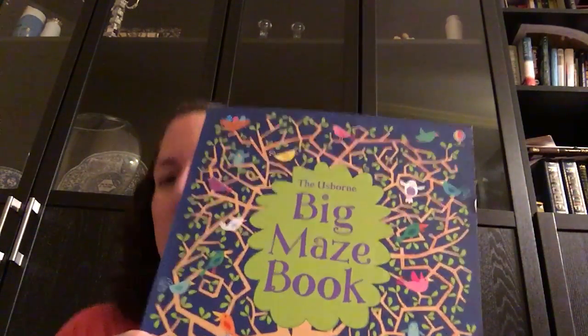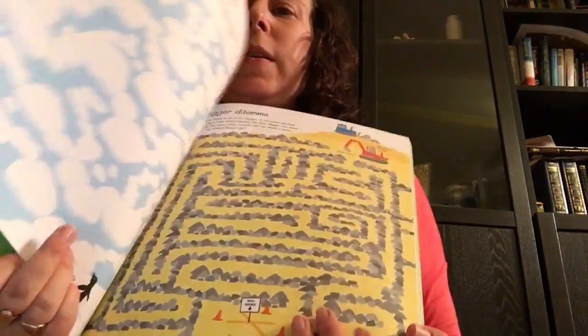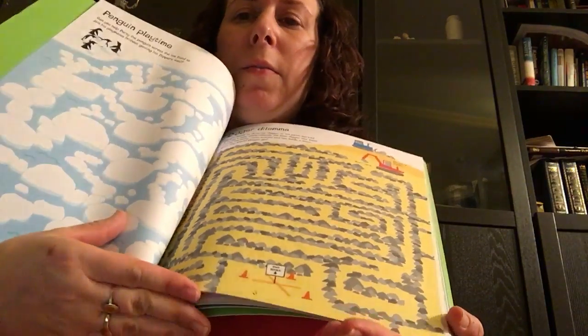I wanted to show you guys some of our maze books. These are our bigger maze books. We do have a couple that are a little smaller. This is the big maze book and I just wanted to show you through the pages so you can see how pretty this is. All different mazes.